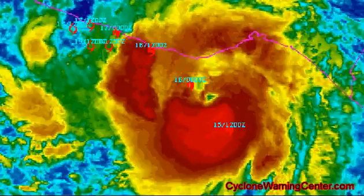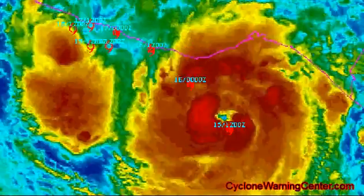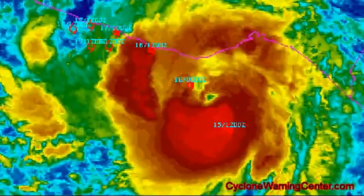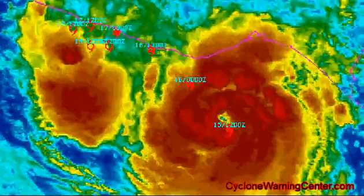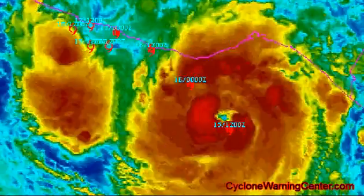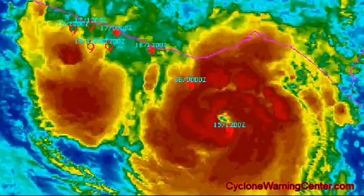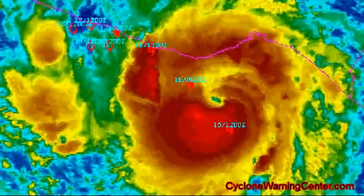Carlotta is moving towards the northwest at near 12 miles per hour. This general motion is expected to continue tonight with a slight turn to the west-northwest and a slower forward speed expected on Saturday. On this forecast track, the center of Carlotta will move near or over the coast of southern Mexico late tonight or Saturday.